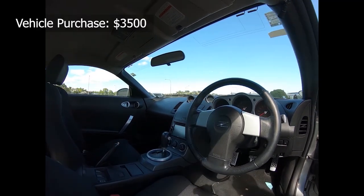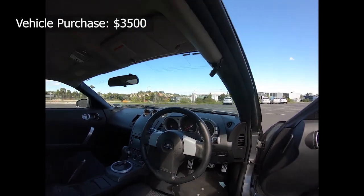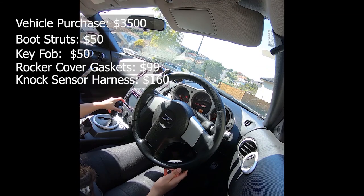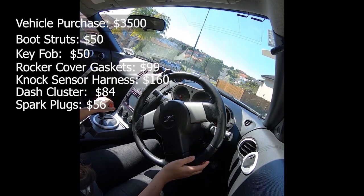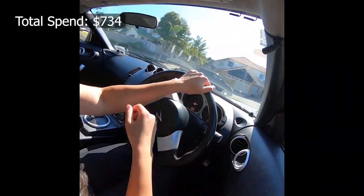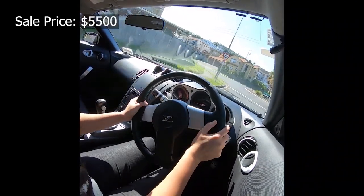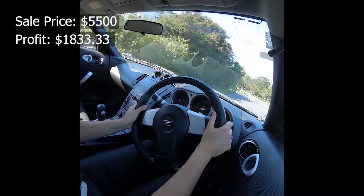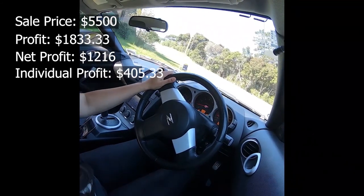We purchased the car for $3,500, which between the three of us meant an initial payment of $1,200 each. Parts purchased: boot struts $50, key fob $50, rocker cover gaskets $99, knock sensor harness $160, dash cluster $84, spark plugs $56, and coil packs $235 — totalling $734 in parts. The car owed us $4,234 all up. We sold the car for $5,500, which netted $1,833.33 between the three of us. With all expenses reimbursed we were left with a net profit of $1,216, meaning each of us walked away with $405.33 profit.